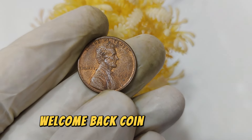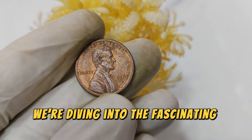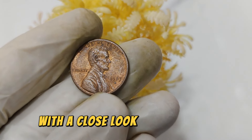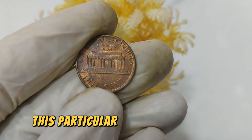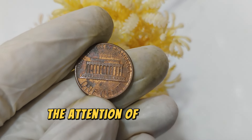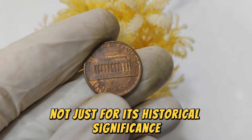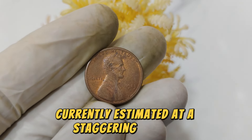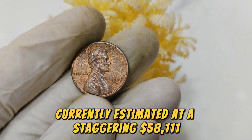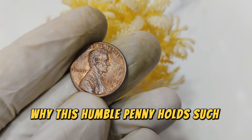Welcome back, coin enthusiasts! Today, we're diving into the fascinating world of numismatics with a close look at the 1983 D Mint Mark Lincoln penny. This particular coin has captured the attention of collectors worldwide, not just for its historical significance, but also for its incredible market value, currently estimated at a staggering $58,111. Let's uncover why this humble penny holds such immense worth.